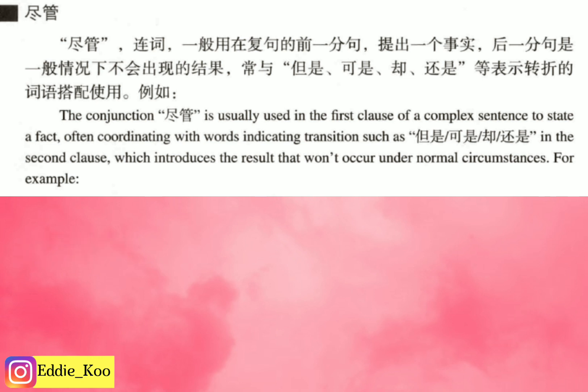In English, if you want to use 'although,' it will be in the first clause of a complex sentence. There will be two clauses. The key difference between Chinese and English when it comes to 'although' is that in Chinese, we have to say 'but' in the second clause. In English, you don't say 'although ... but' — you only say 'although.' In Chinese, you have to say 'although something, but something' to make the sentence sound more natural. If you drop the 'but,' it sounds a little unnatural to native speakers.